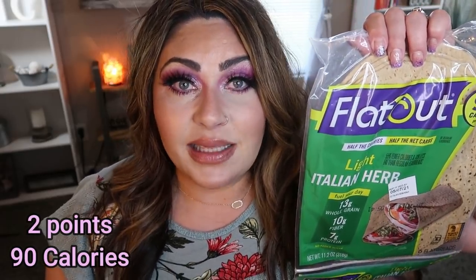Another WW find I've been loving are these Flat Outs. I picked these up for a breakfast meal prep. I used to eat these when I first started my weight loss journey and then kind of forgot about them. They are so incredibly delicious — it's 90 calories for the entire flatbread. It makes excellent pizza, or you could roll it up and make it into a wrap.